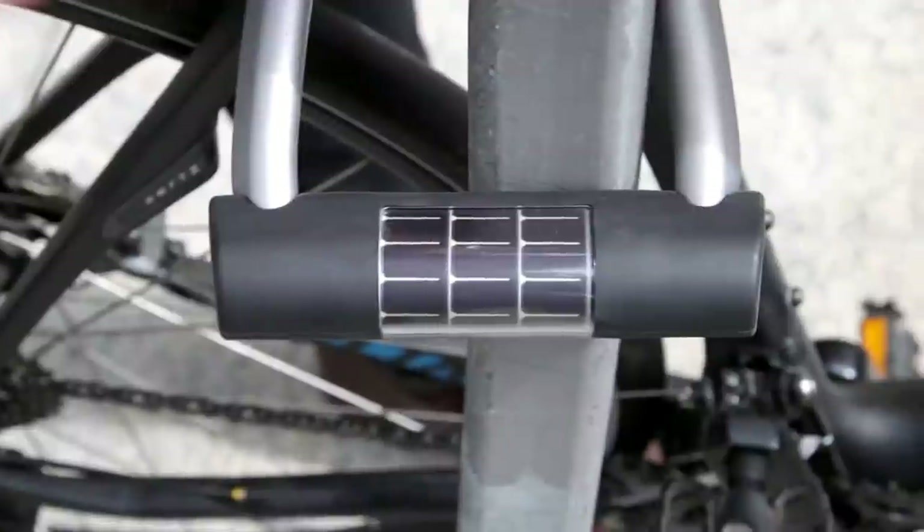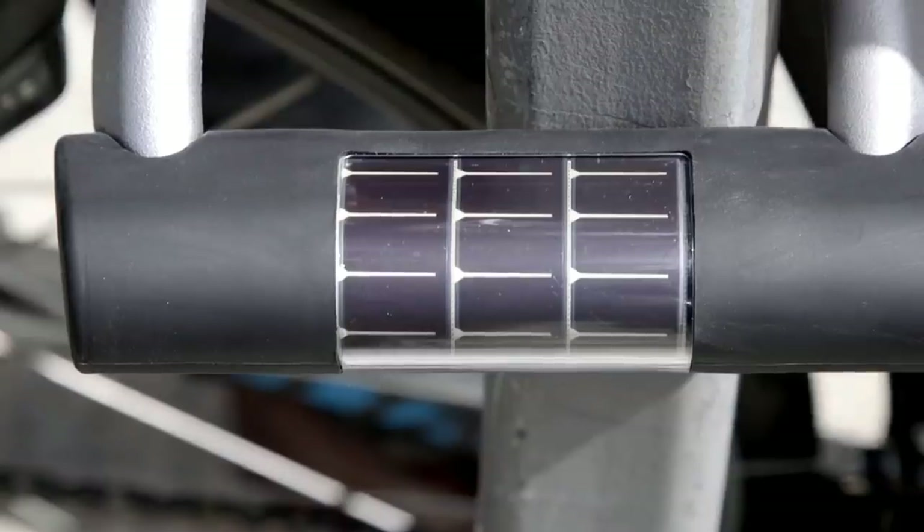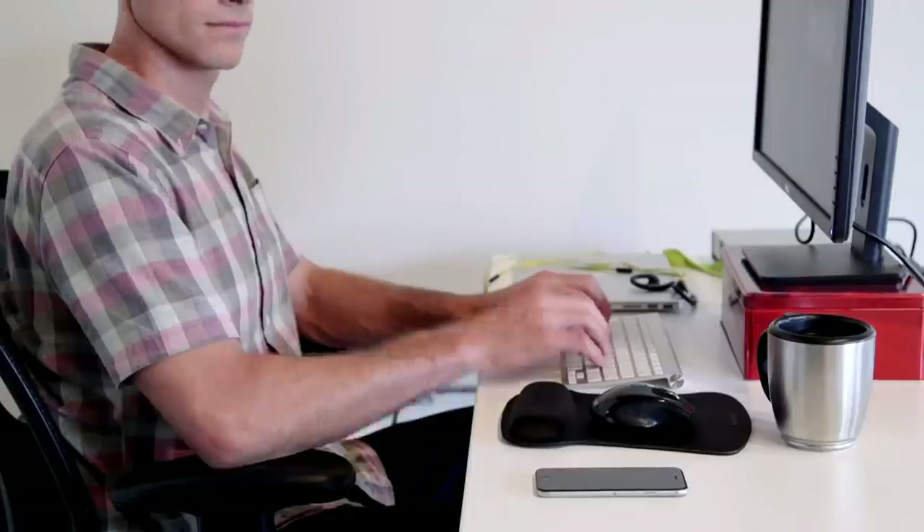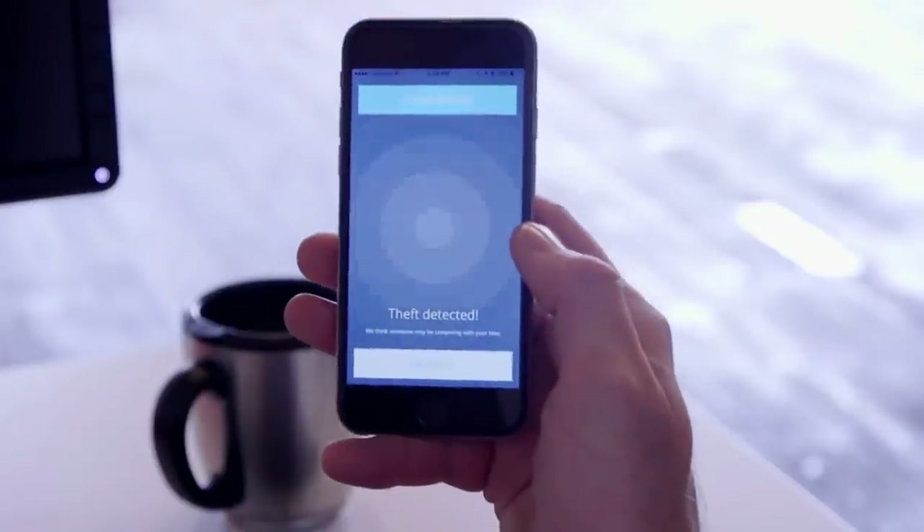Ellipse is solar powered, so it charges automatically as I go about my day. Most of all, I need my bike lock to be secure. Thankfully, Ellipse will send me an alert if anyone disturbs my bike.